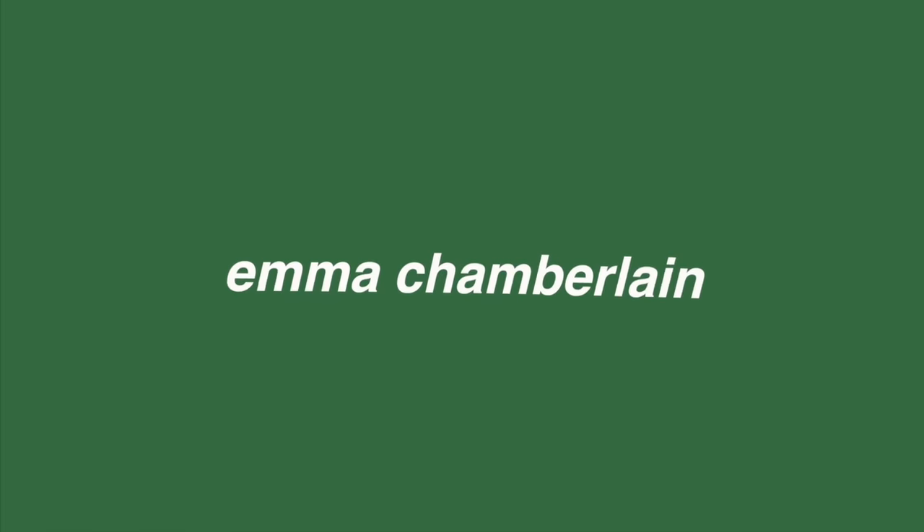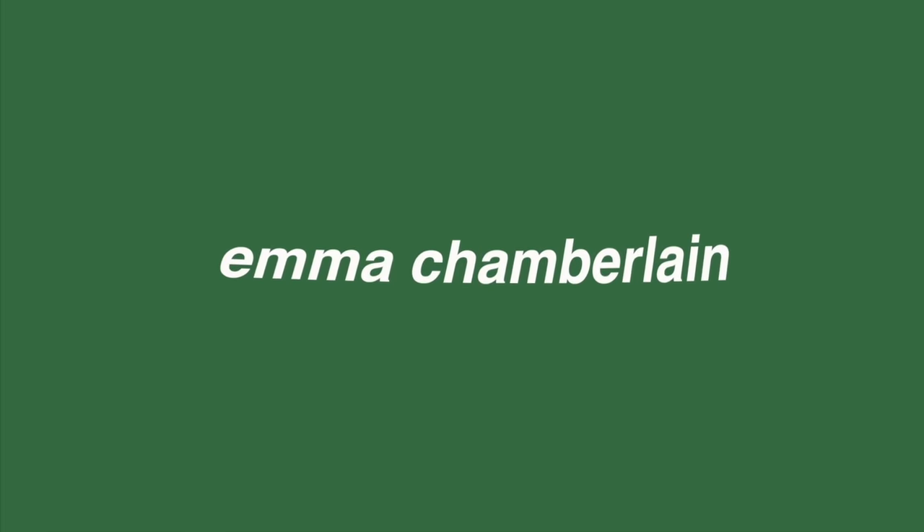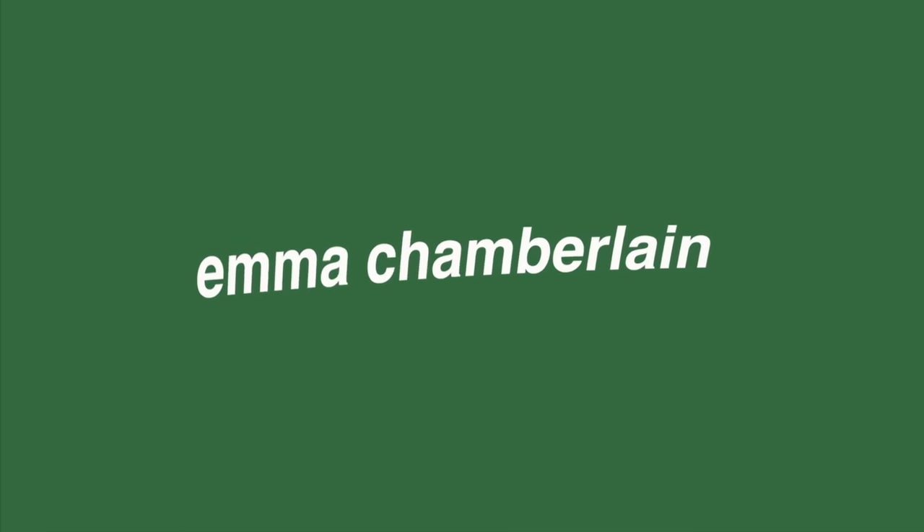I just relaunched Chamberlain Coffee - the whole company. She's a whole new bitch. I'm so excited to finally tell you about this because I've been working on rebranding Chamberlain Coffee forever. My team and I have been working for months making this my dream coffee company.